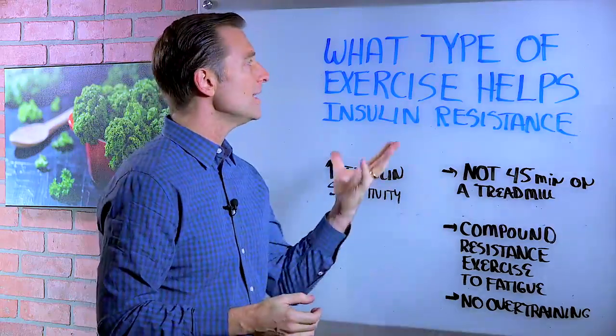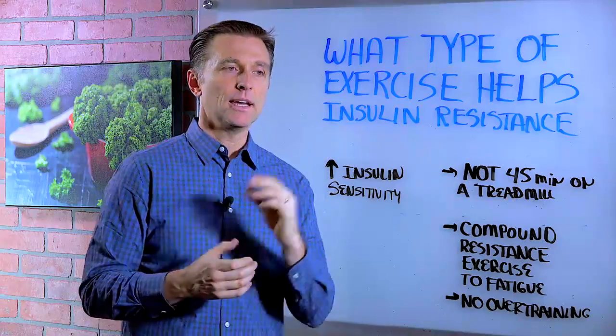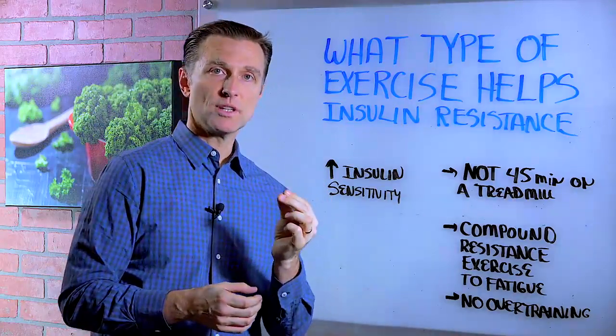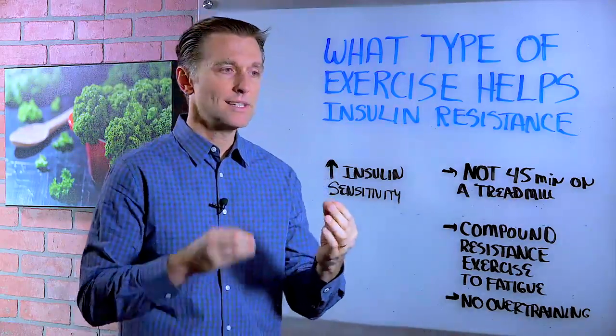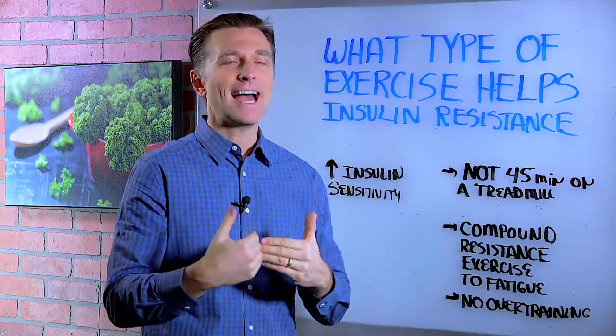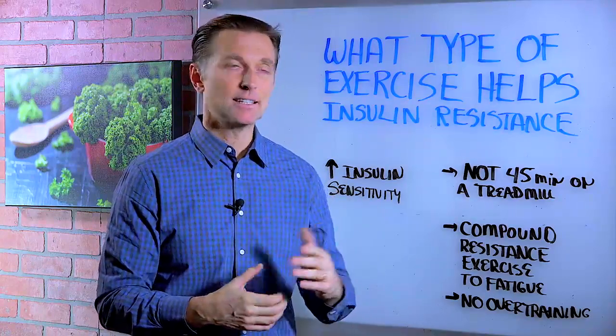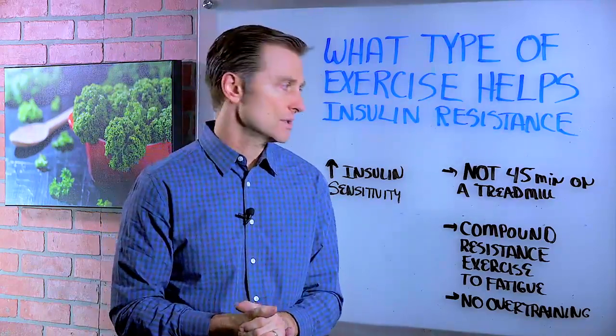I had a question from someone that wanted to know what type of exercise will help insulin resistance. Insulin resistance is a pre-diabetic situation where insulin is not working anymore, and so you're going to have all these symptoms like tired after you eat, craving for sweets, maybe urination at night, belly fat, all sorts of things.